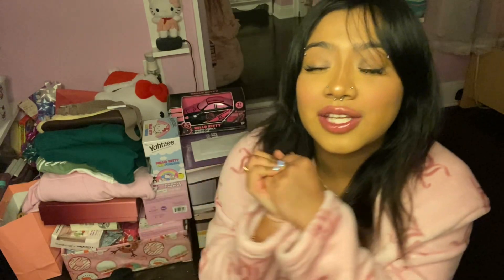Hey, what's up y'all! So today I'm gonna be doing a Christmas haul really quick because I really want to open all my stuff. This is everything that I got. I'm really grateful for everything, so whoever got me a gift, thank you so much.